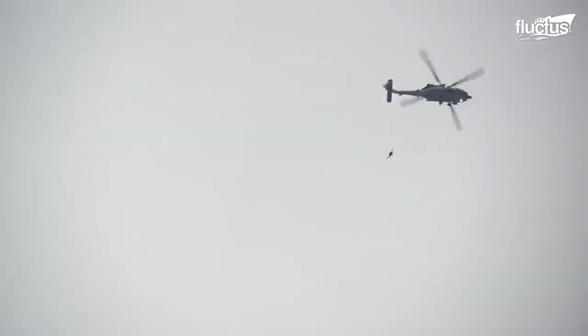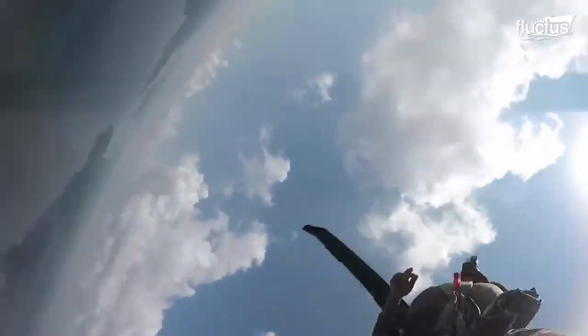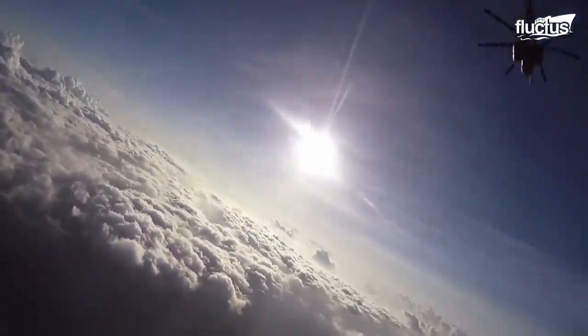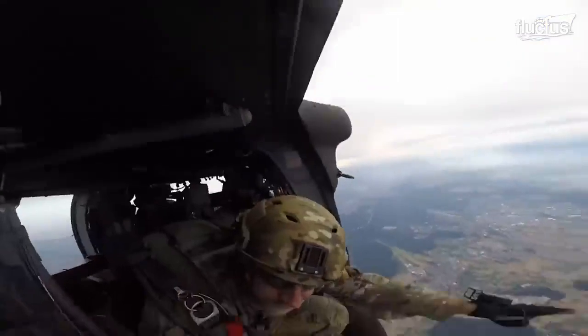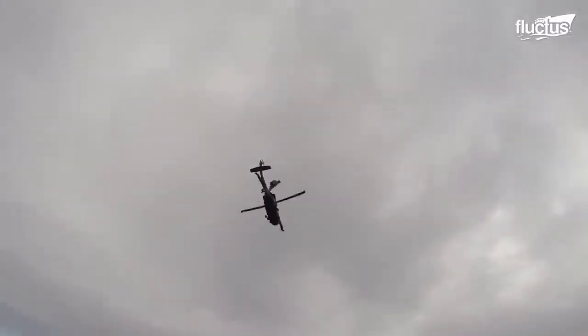Free-falling from a helicopter is considered to be a more exhilarating and intense experience than skydiving from a fixed-wing aircraft. It can be disorienting to jump so close to the chopper's whirring rotors.